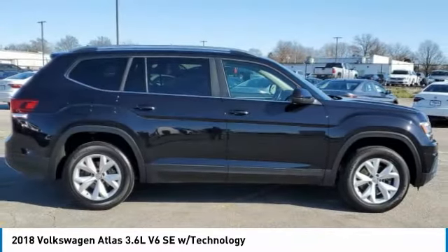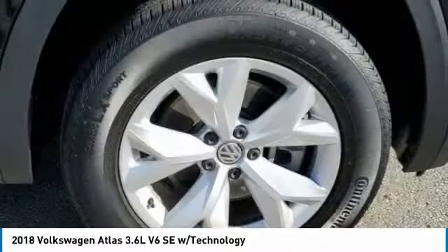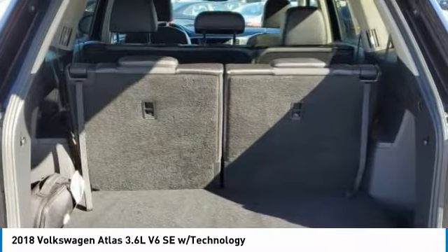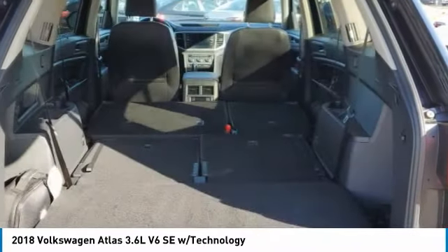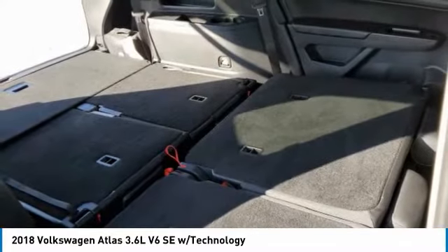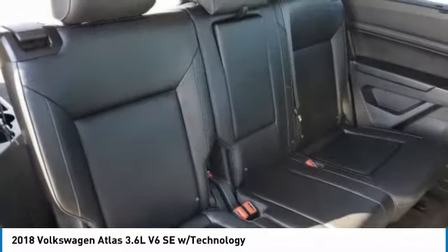Here are some of this vehicle's great options: heated mirrors, aluminum wheels, rear spoiler, power liftgate, brake assist, daytime running lights, four-wheel disc brakes, remote trunk release, front all-season tires, and rear all-season tires.